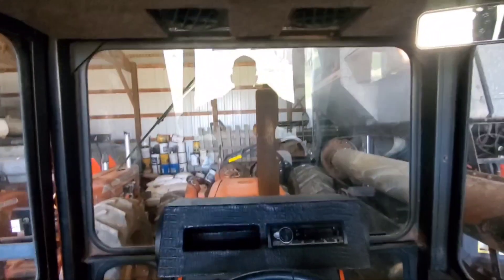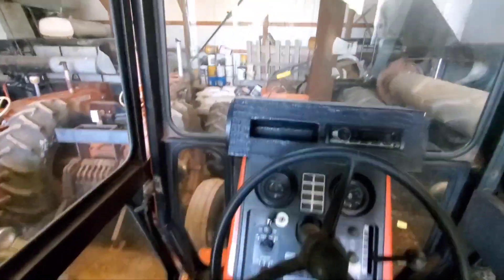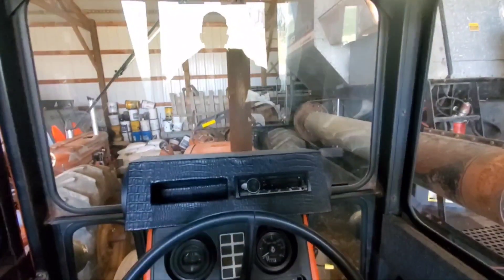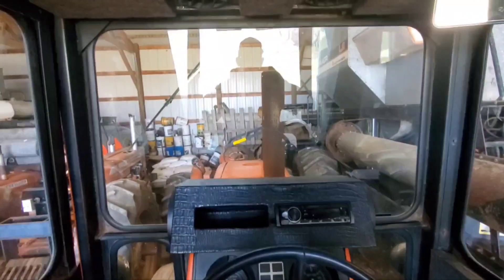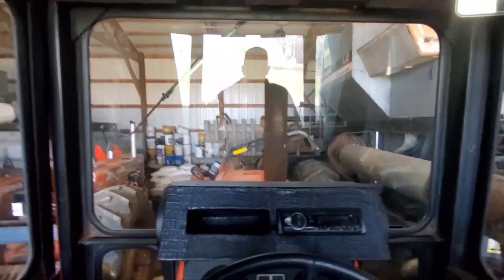One thing I did before I got recorded here is I checked all the fluids everywhere, just because it's been sitting. And everything was full. A tractor that doesn't leak anything? Especially after six months? This is very new to me.